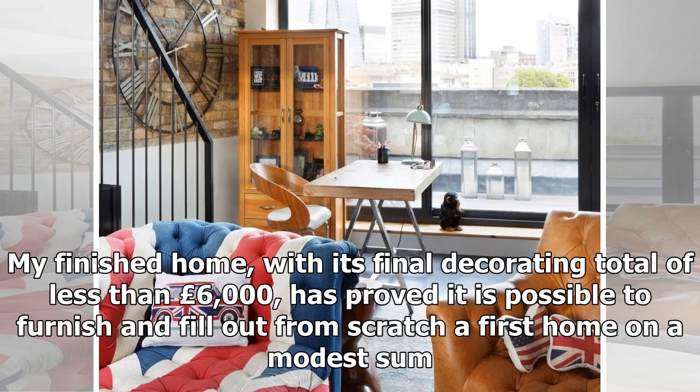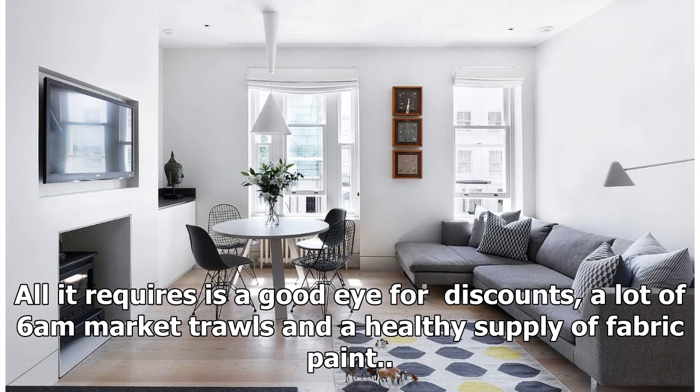My finished home, with its final decorating total of less than £6,000, has proved it is possible to furnish and fill out from scratch a first home on a modest sum. All it requires is a good eye for discounts, a lot of 6am market trawls, and a healthy supply of fabric paint.